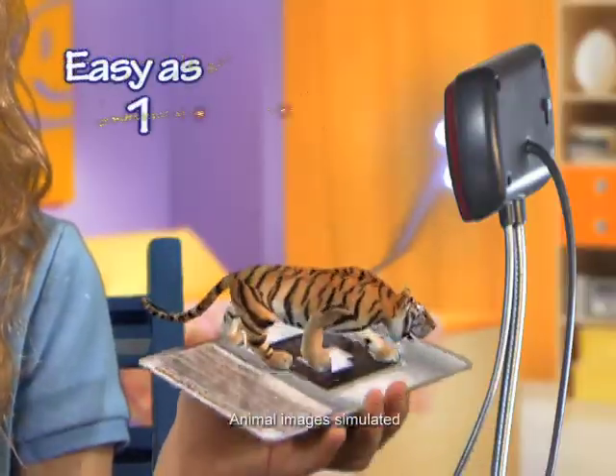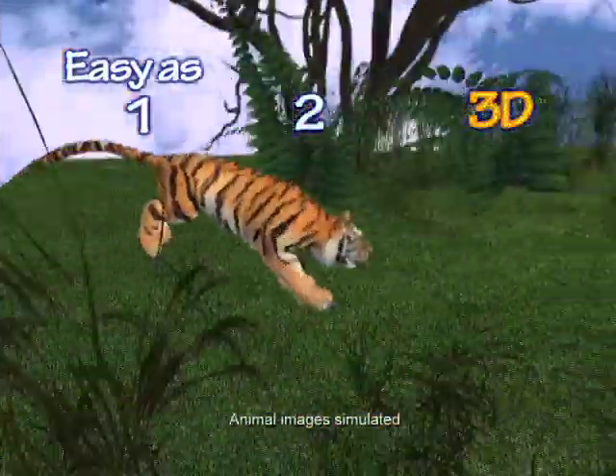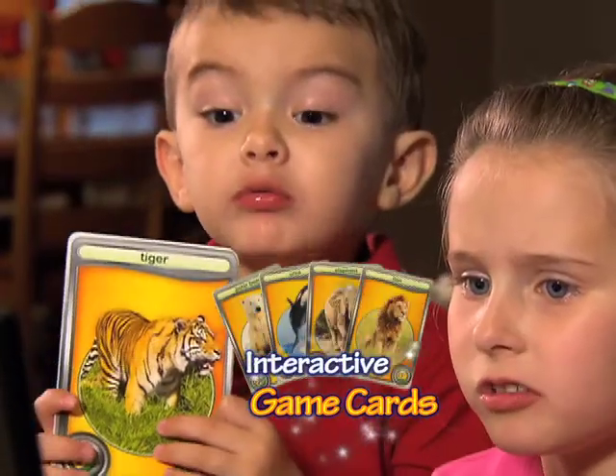It's as easy as 1, 2, 3D. Now you can learn and play.